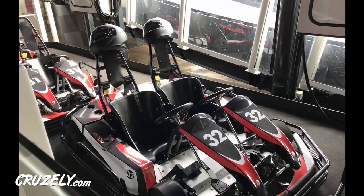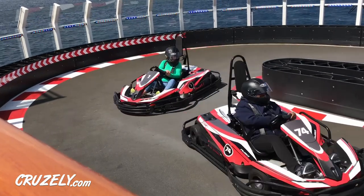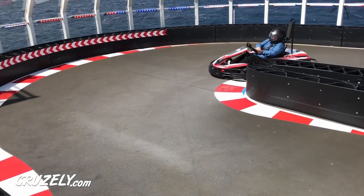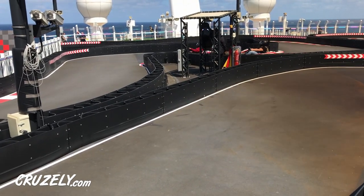What's really convenient is that you can reserve your spot right from your stateroom TV. So let's talk about cost. Each ride costs $15 per person and that price has risen sharply in recent months — we've seen reports that the track was only about $7 a year ago. The good news is the higher price should help to limit some of the crowds.